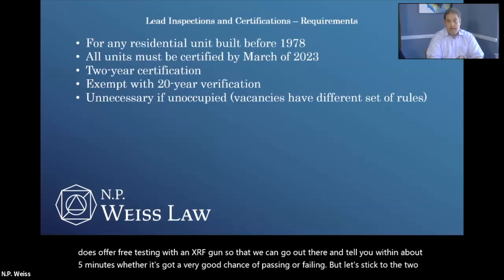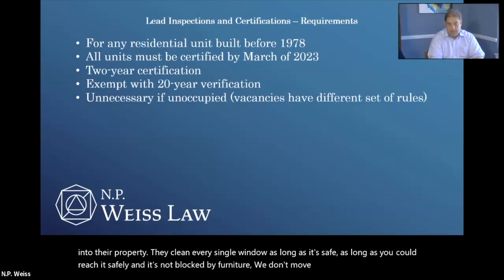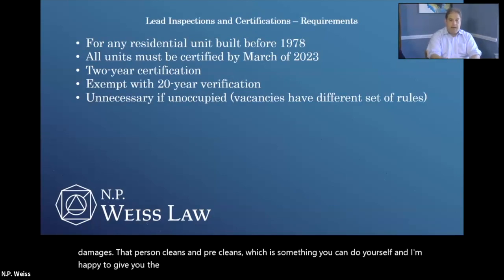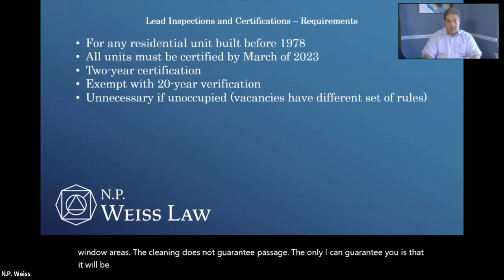Let's stick to the two-year process for right now. Once I get the call from the landlord and we set this up, I assign two different people to the job. The first is a cleaner — all they do is clean. They go into the property and clean every single window as long as it's safe and reachable and not blocked by furniture. Then, at least 60 minutes later, pursuant to Ohio Revised Code, a different person — the tester — comes in and tests the windows and window areas. The cleaning does not guarantee passage; the only thing I can guarantee is that it will be prepared in as good a potential fashion as possible. When you call me, one of the first things I ask is: do you have wood or vinyl windows? If the answer is wood, I tell the potential client that given the current constraints I'm lucky if I can get one out of 10 wood windows to pass, as opposed to vinyl, where we're easily over 98-99%.